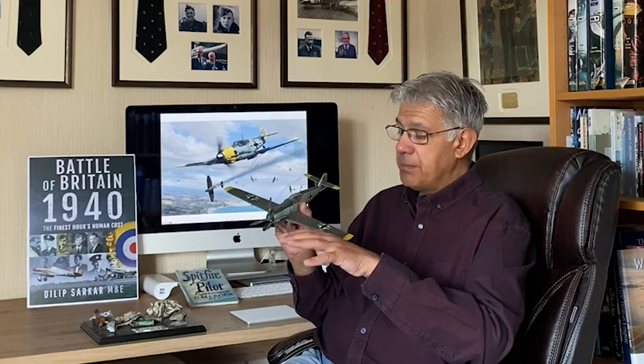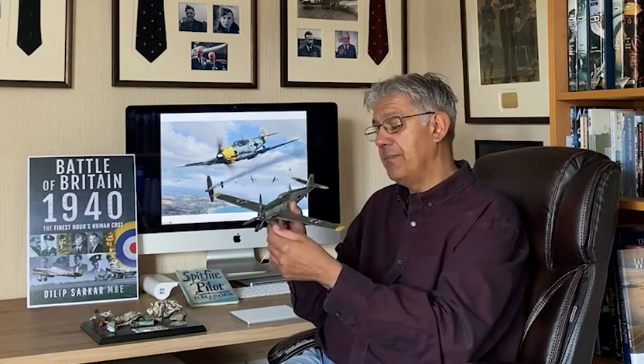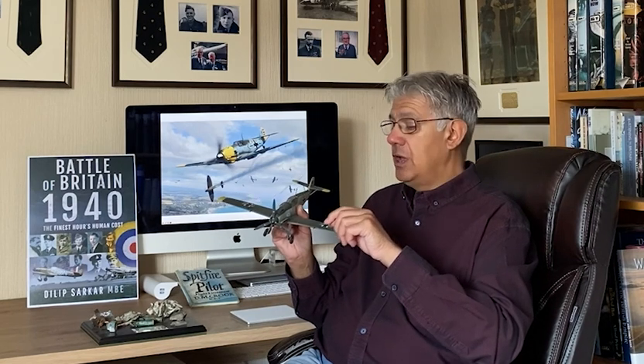Pitch is very important. The first Spitfires and Hurricanes had a fixed pitch propeller — it was two-bladed, made of mahogany, and it couldn't be moved. Then there was a two-pitch propeller which came in on the RAF fighters, which could either be coarse or fine pitch, but you had nothing in between — so you either had sort of first gear or fifth gear.